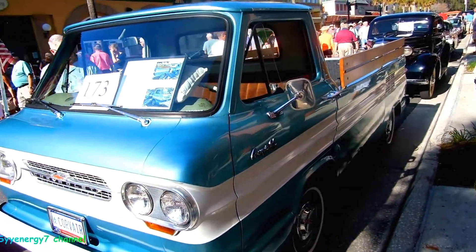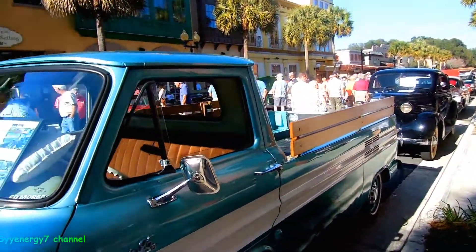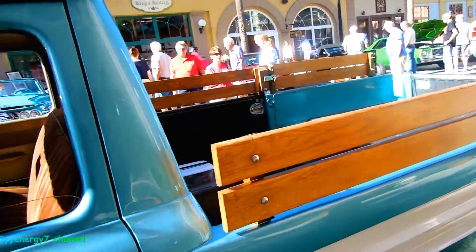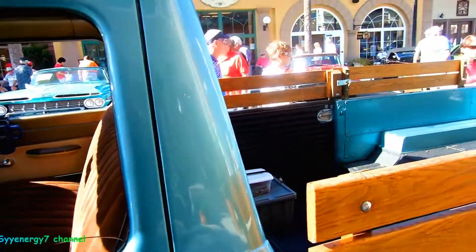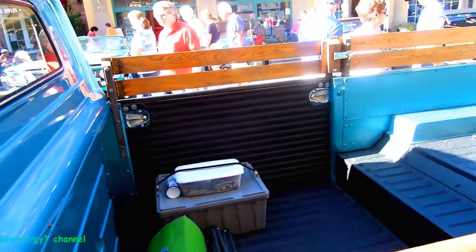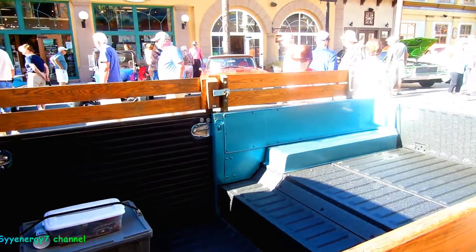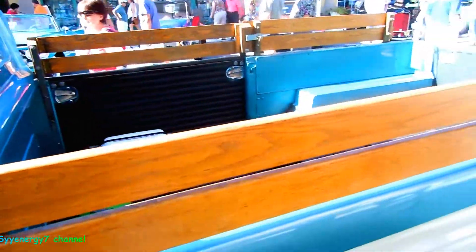So anyway, 63 Corvair truck — this is cool because it reminds me of old VW pickups. It basically is kind of like an old VW, except it's from the USA with a little six-banger instead of a four-banger. And you can see how it's got the side door in there where you can step down.